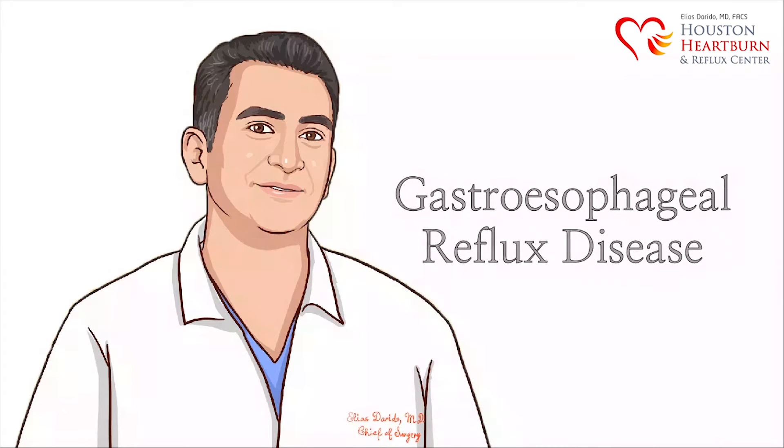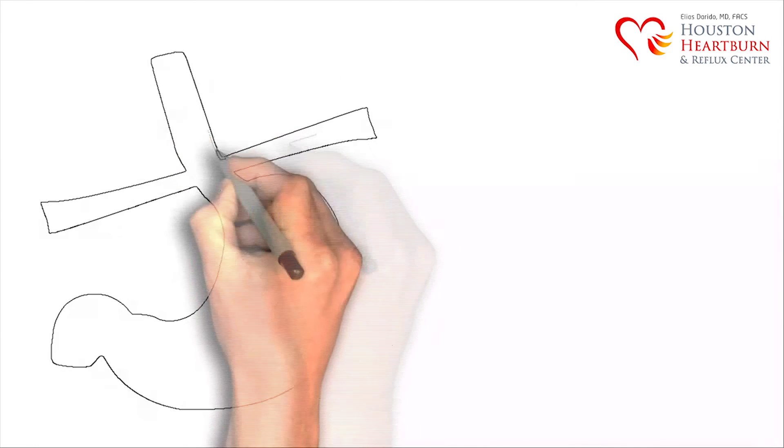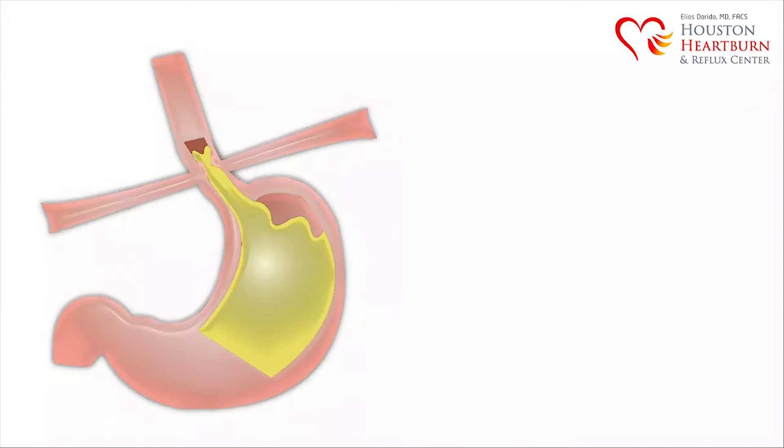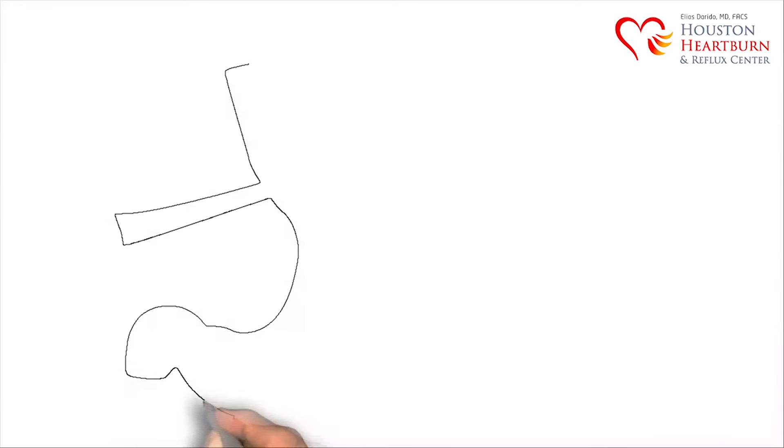Gastroesophageal reflux disease, also known as GERD, G-E-R-D, is a chronic medical condition that occurs when gastric content refluxes back into the esophagus, also known as the food pipe. Heartburn is the most common symptom of GERD, and is felt as a burning pain behind the breastbone.